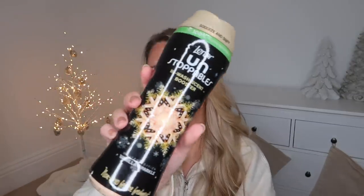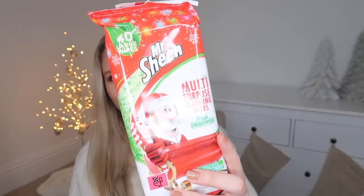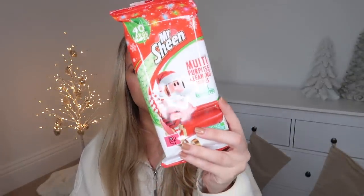I got these for myself — it is from Lenor, the Unstoppables that you pop in your wash that just honestly make it smell amazing. This is the winter edition of Vanilla Sparkle. I'm honestly a marketer's dream — whenever there's anything with festive packaging on it, I'm sold. I also got these from Mr. Sheen: 40 large multi-purpose cleaning wipes in the scent Fresh Eucalyptus, with the Christmas festive packaging on there.